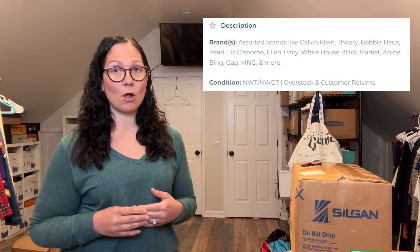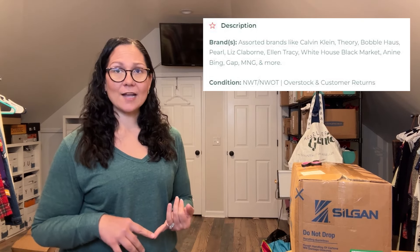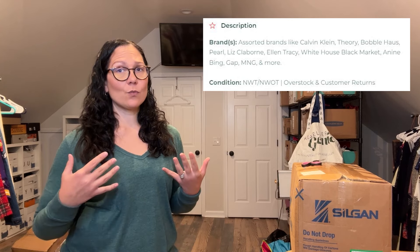If you want to see what they sent me in this box, definitely stick around. I'm always looking at Helpsy Source for new boxes to unbox and this one seems kind of fun. It said there were customer returns or new with tag, new without tag of professional brands — things like Tahari, Gap, and Theory. These are bread-and-butter brands that I sell all the time.